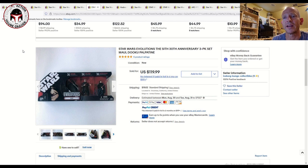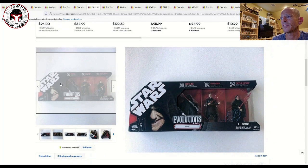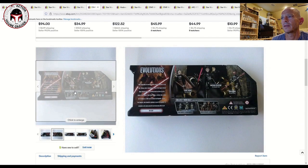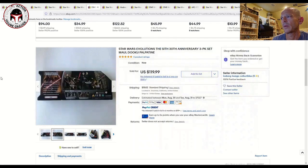Moving on to the Evolutions line, also part of the 30th anniversary multi-packs. This one is called the Sith Set — it has Darth Maul, Count Dooku, and Emperor Palpatine. Credit to Hasbro for putting out some incredible box art on these. This one had some minor wear and sold for $120 plus $20 shipping.